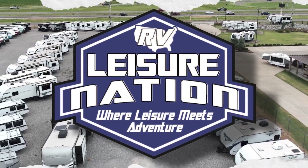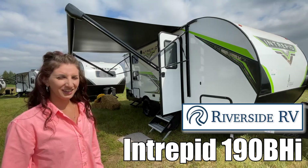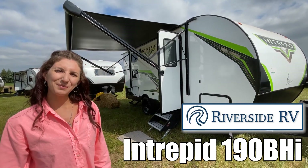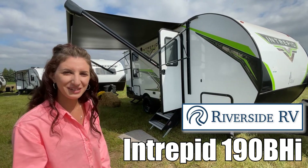Here's another great RV from Leisure Nation RV, where leisure meets adventure. Hi, my name is Amanda. Today I'm going to show you the Intrepid by Riverside RV 190 BHI. Come take a look.